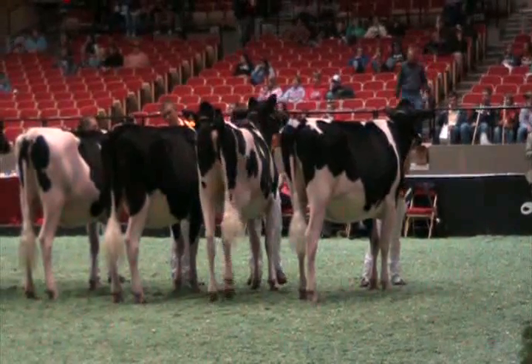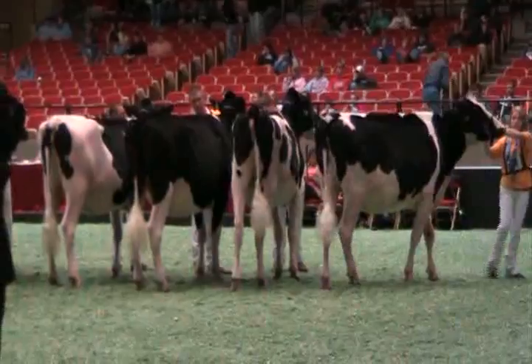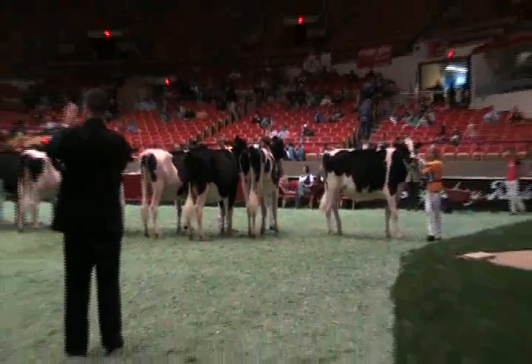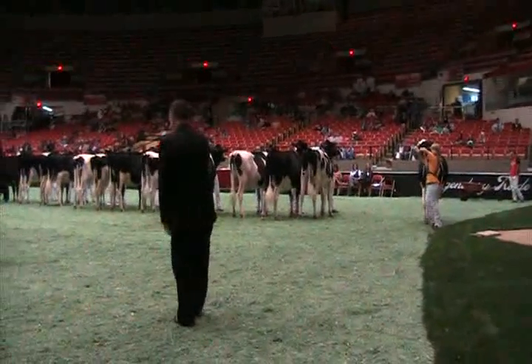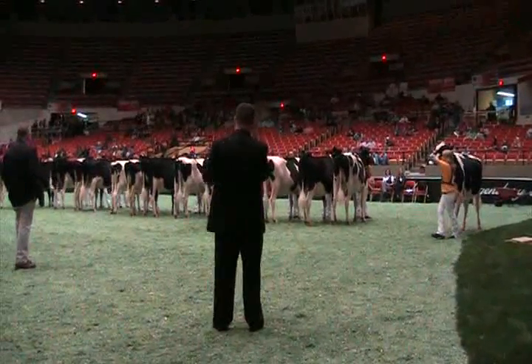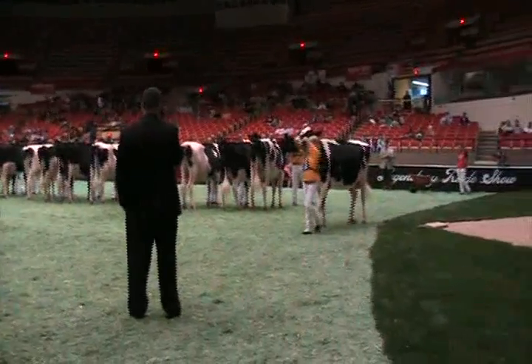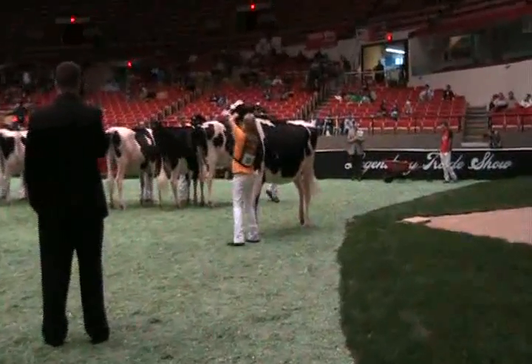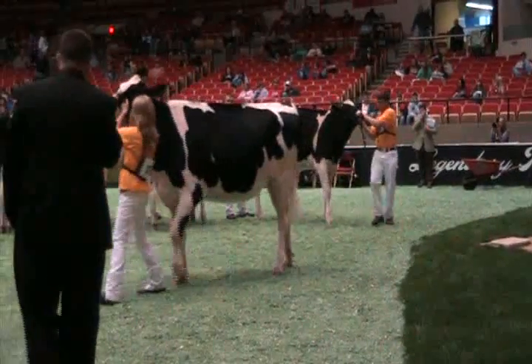Judge Garrison, your comments on the class. Well, congratulations to the young people. The young man at that end, you've got a good heifer. This is the class where you don't have to scratch your head and think maybe we didn't need to have her here, because each one of these heifers is quite a good heifer. I think equally we can say at the top end, the quality is just exceptional. And I think this first effort for me was just a landslide winner in the class.